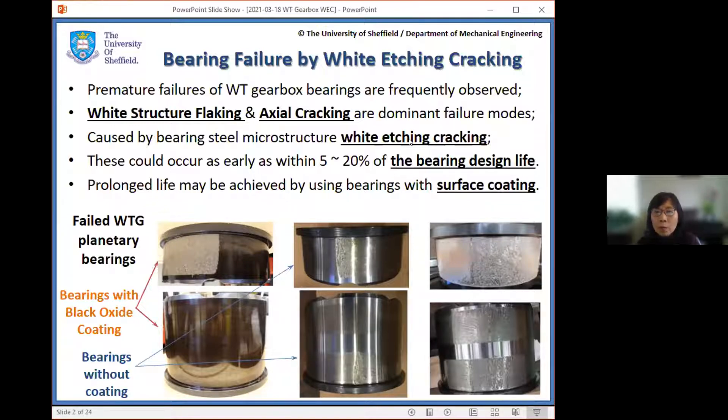These types of failure modes could occur as early as within 5 to 20 percent of the design life of the bearings, which contributes a significant cost to replacement and maintenance.